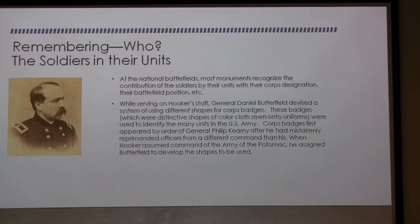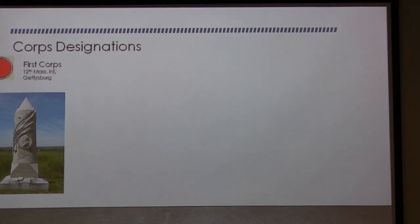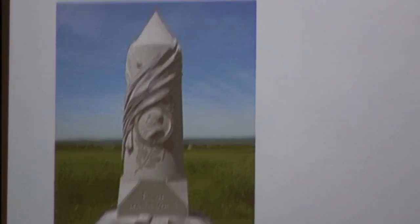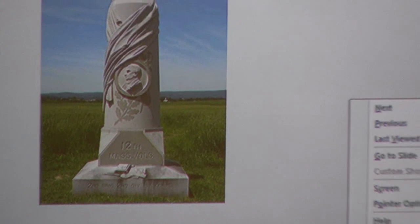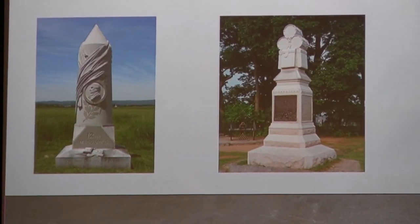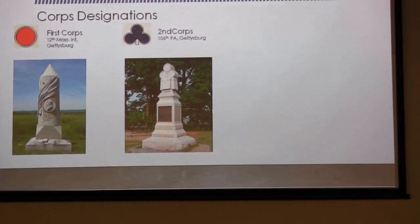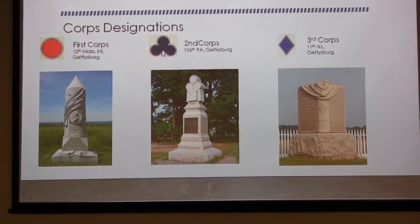General Butterfield devised a system of identifying soldiers with shoulder patches, which they do to this day. Core designations were very important. The First Corps patch is a circle, and in the design of the monument you see the bas-relief portrait within a circle. The Second Corps has a cloverleaf, and you can see that the drums on top of this monument form a cloverleaf. On the spine of this book you can see the diamond of the Third Corps. The Fourth Corps is a triangle — between the two crossed rifles you can see a triangle.